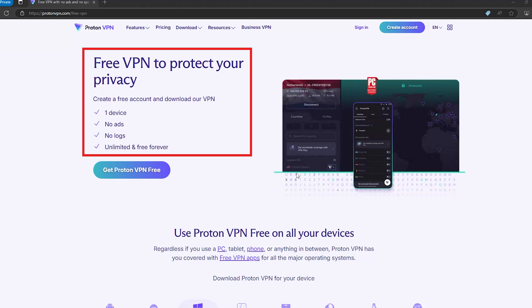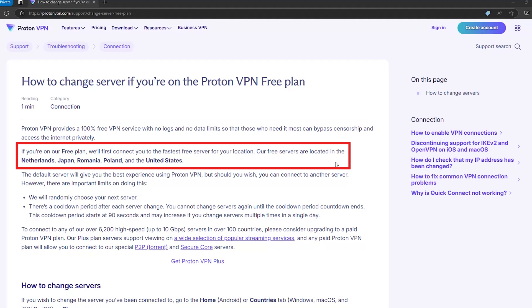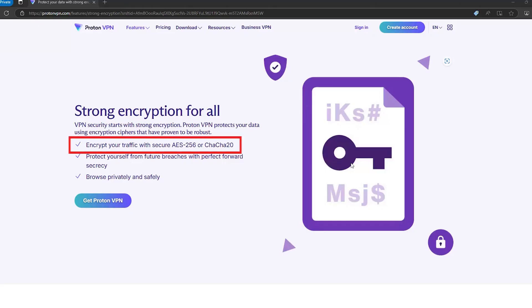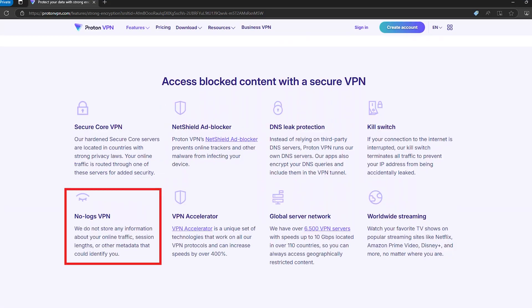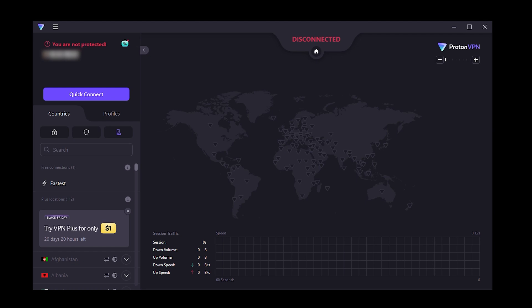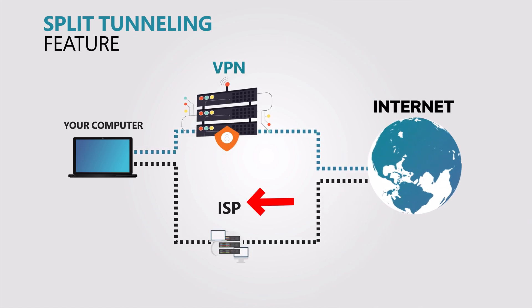Let's kick things off with ProtonVPN. This one's a standout because it offers unlimited data for free — no tricks, no ads. You get access to servers in five locations, including the US, Japan, the Netherlands, Romania, and Poland. ProtonVPN connects you to the best option automatically, meaning you can't pick the server. Security is where ProtonVPN really shines: it uses AES encryption and has a strict no-logs policy, meaning your data stays completely private. It also includes a kill switch that cuts your internet connection if your VPN drops, plus split tunneling, letting you choose which apps run through the VPN and which don't.